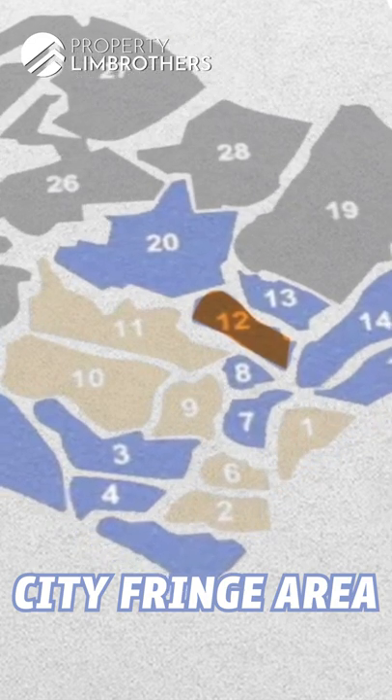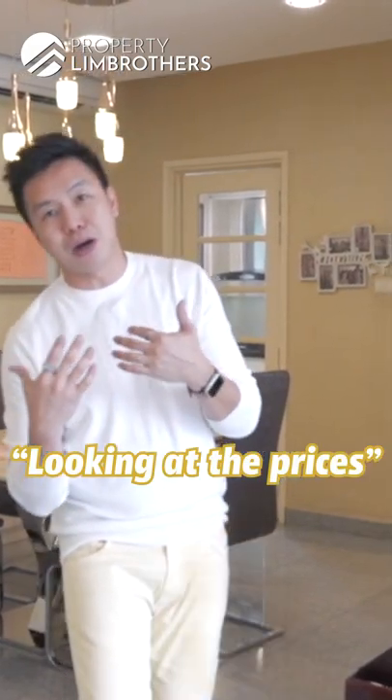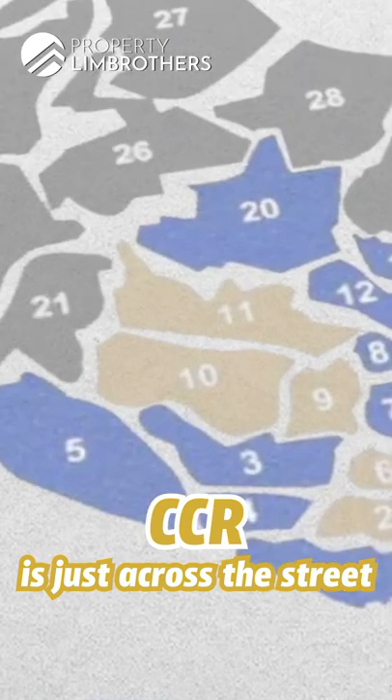You don't have to pay for prices in the CCR zoning. You are looking at prices within the RCR zoning right next to the CCR zoning right across the street.